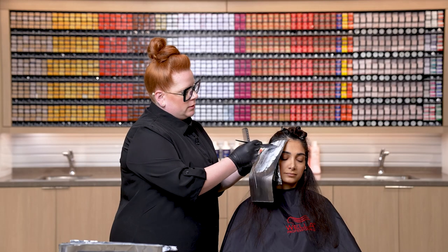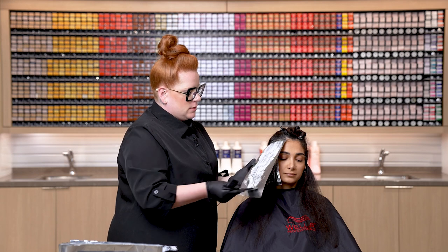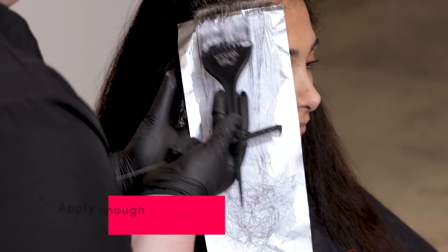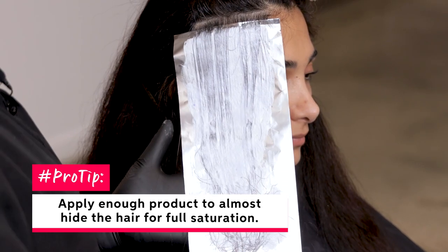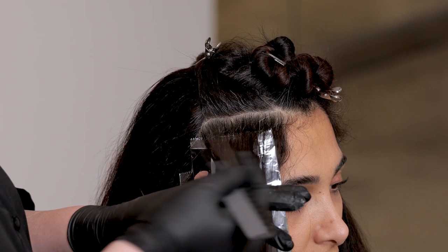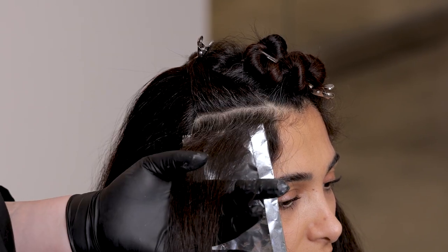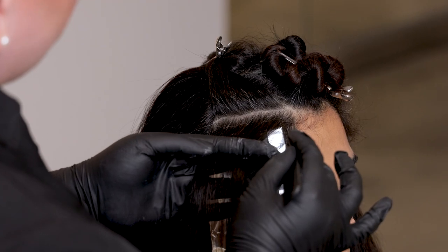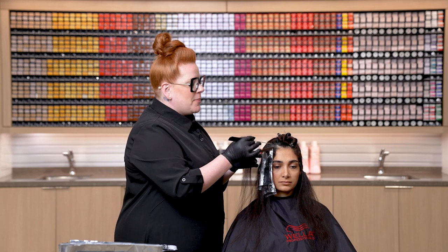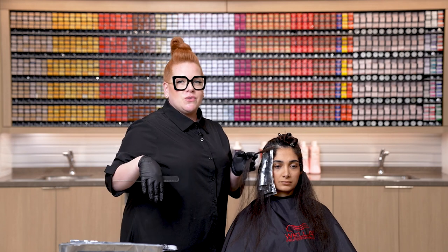We want to ensure that we are really adding enough product and saturation to get that lightness and brightness that we want. My pro tip here is that you almost can't see the hair through that layer of product — that helps me make sure I'm getting the right saturation. Here we're in an area working right above the round of the head, and we're also hitting that front hairline. I want a bit more depth in that area just to maintain that continuity of a nice rich deep root working into those mid-lengths and ends having more dimension.